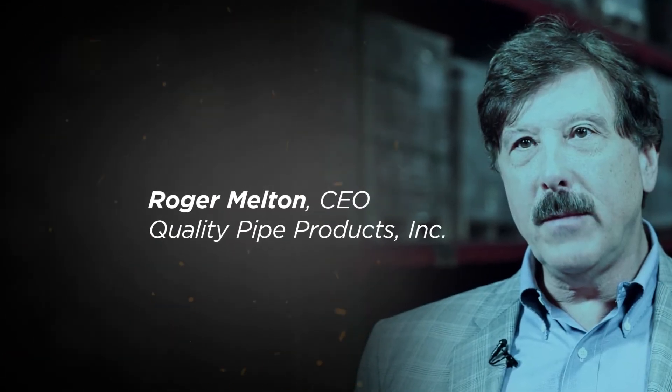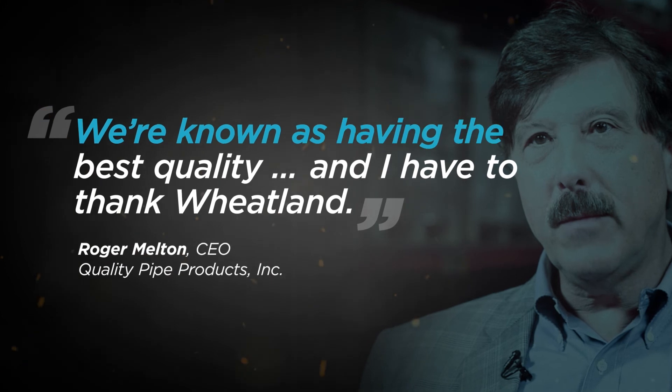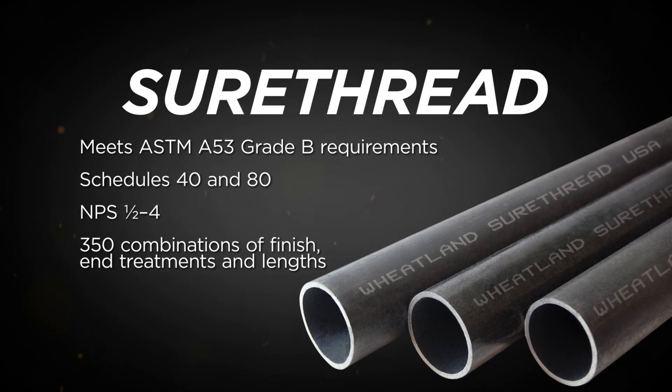Roger Melton of Quality Pipe Products, the industry's premier pipe nipple manufacturer, has relied on Sure Thread for years. He says: "We're known as having the best quality, and I have to thank Wheatland." Be sure with Sure Thread.